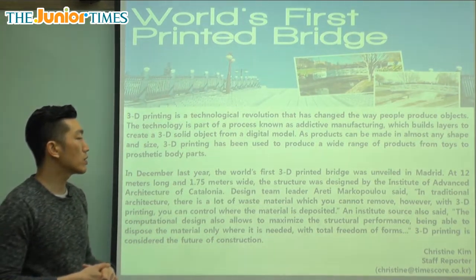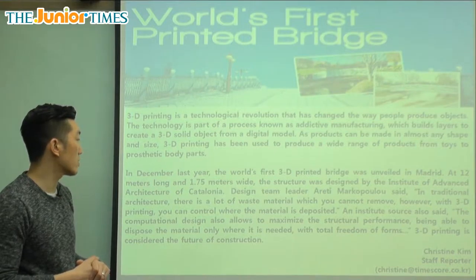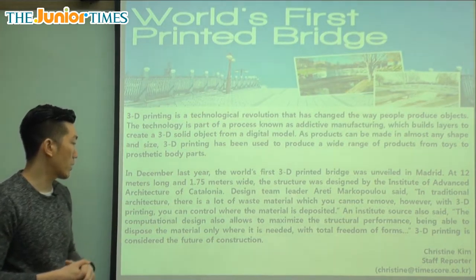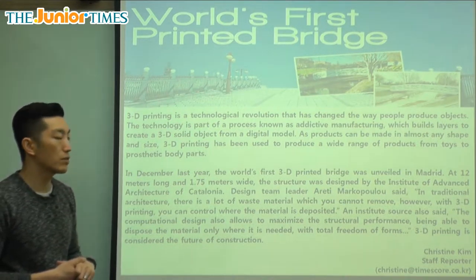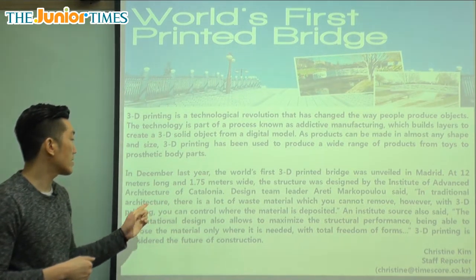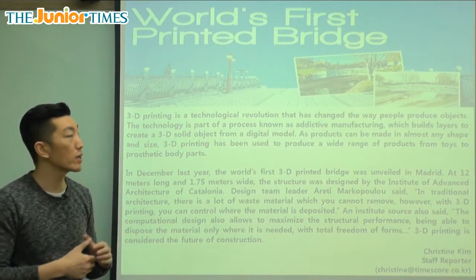In December last year, the world's first 3D printed bridge was unveiled in Madrid. Unveiled means it was shown — they let everybody know that this is something they were able to do using 3D printing. Madrid is a city in Spain. At 12 meters long and 1.75 meters wide, the structure was designed by the Institute of Advanced Architecture of Catalonia. Architecture is the study of designing buildings, and a university in Catalonia was able to design this first structure.